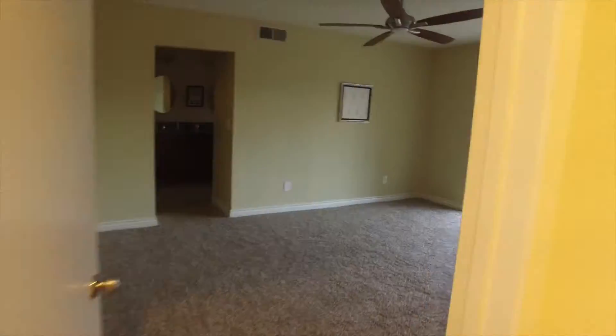This is a really neat house. Let's go check it out.